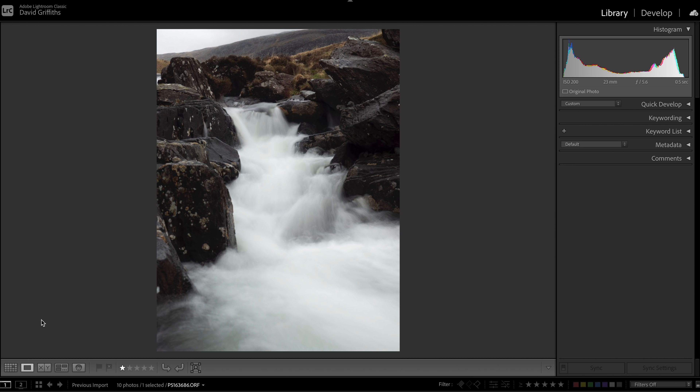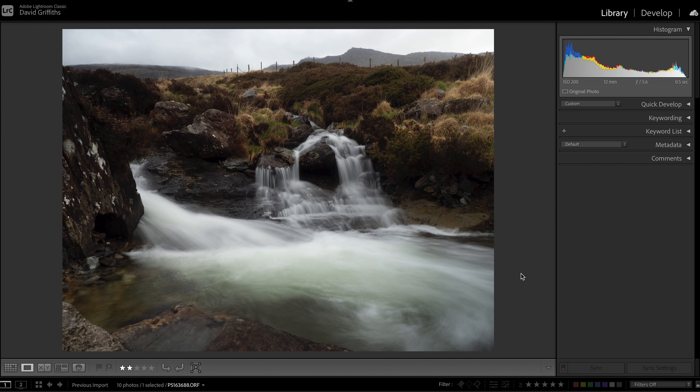Another one that failed for the same sort of reason: I liked the composition, I liked the way the water is squeezed in between these really imposing rocks, and I'd also quite like a shot from here in portrait mode. But again, that big mass of water just doesn't have enough variance in it to make an engaging shot.